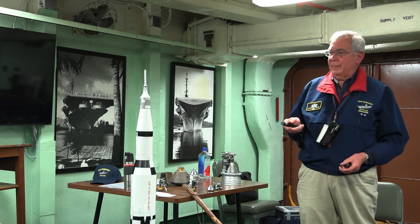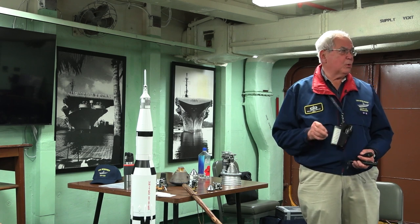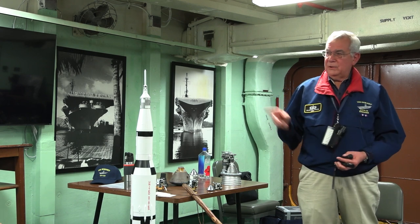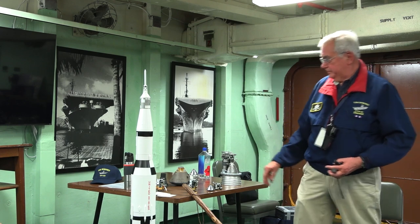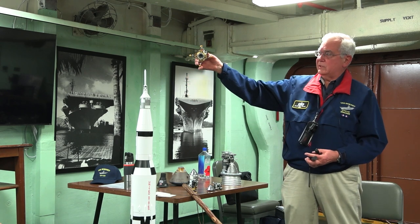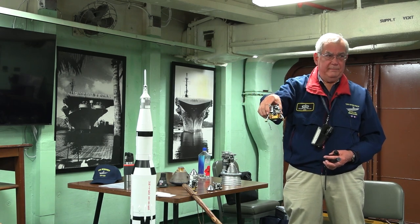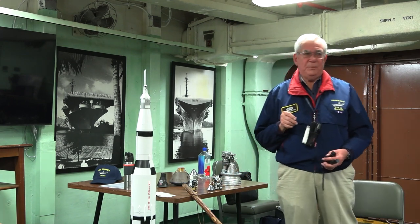In the cockpit of the lunar module you're going to hear some terms: P63 is program 63, the burning of the descent engine to get to a lower altitude. Then you'll hear P64 — when coming in under P63, P64 will pitch the lunar module over so the astronauts for the first time will see the landing spot. You'll also hear LPD — Landing Point Designator.